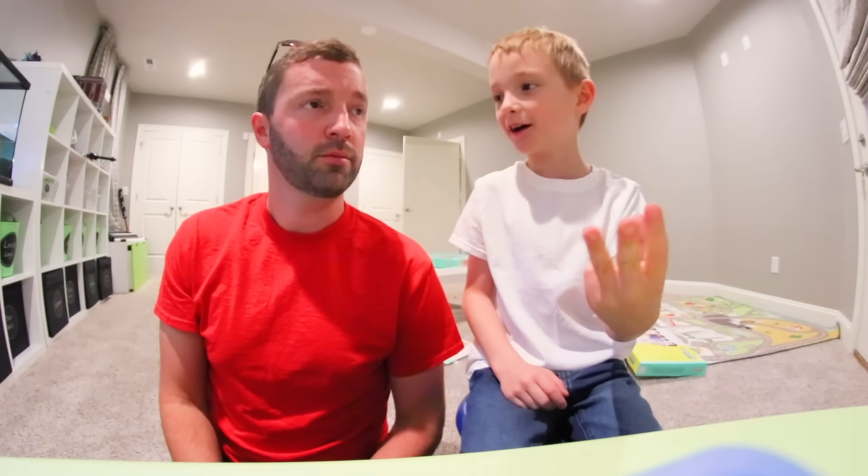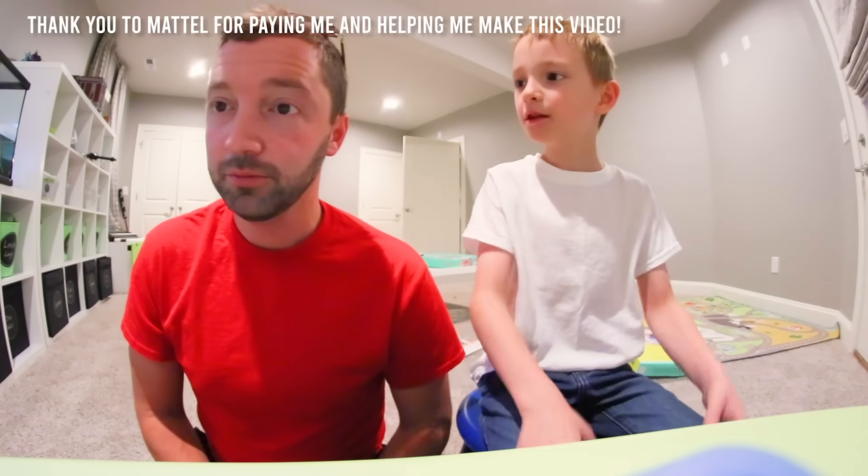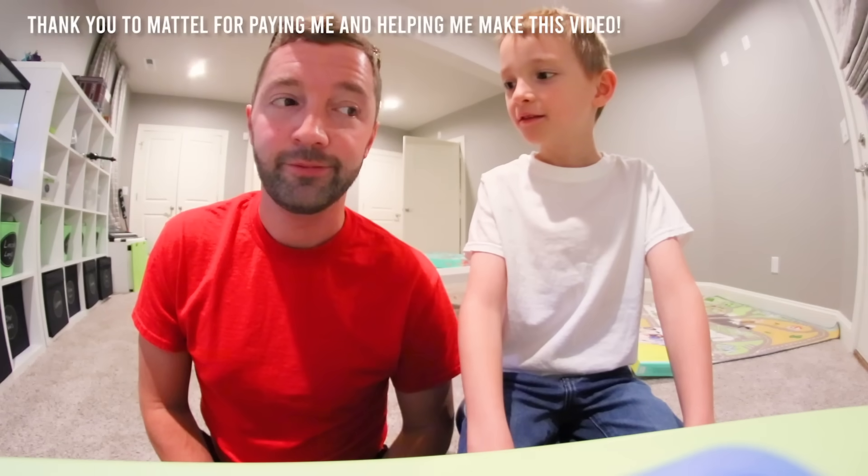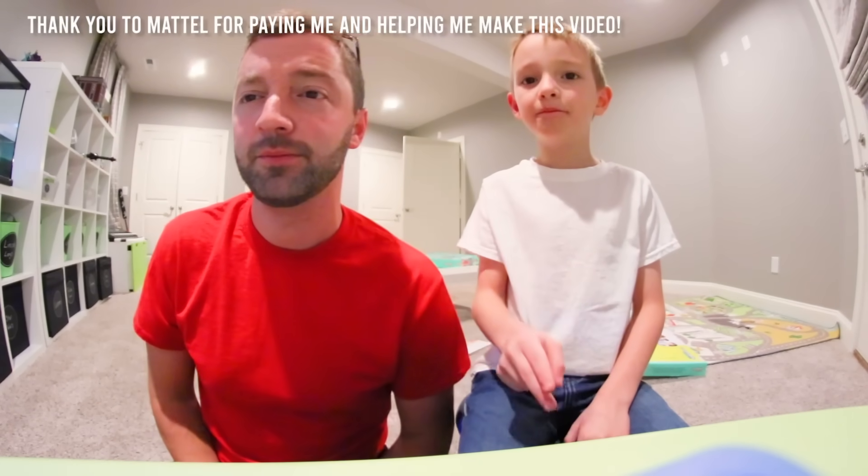You can also find them at Target, Walmart, and Amazon. I love you. I love you too — have a good one guys, peace out!